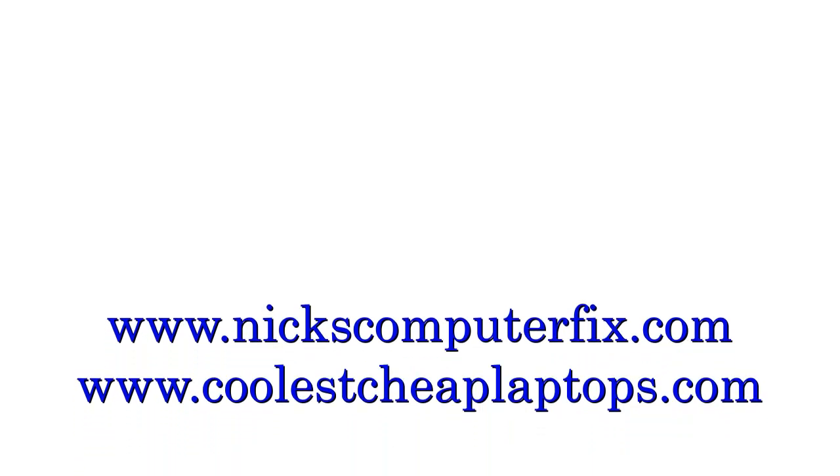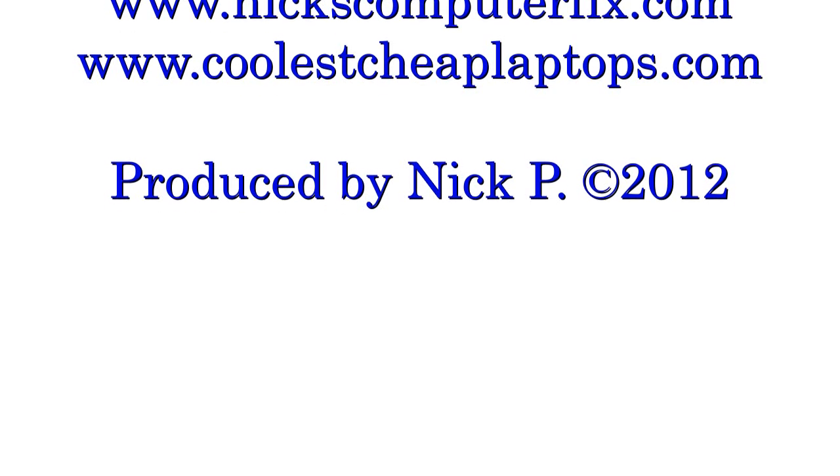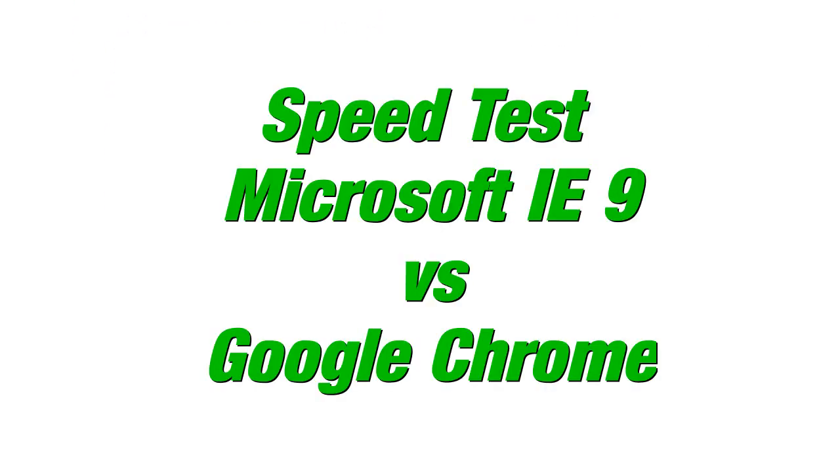Hello, this is Nick with NixComputerFix.com and CoolsCheapLaptops.com. Today I want to show you a speed test using two browsers: Internet Explorer versus Chrome, and we'll see exactly which one is going to be the fastest. All tests are done with speedtest.net.